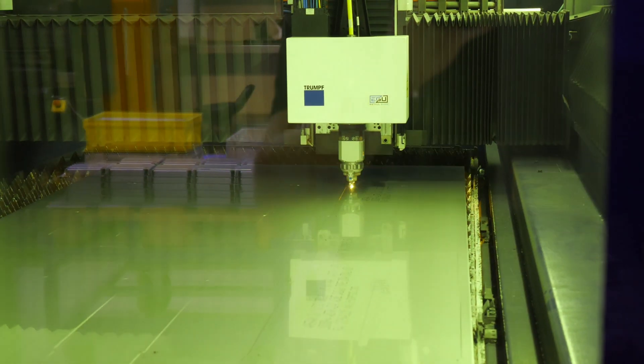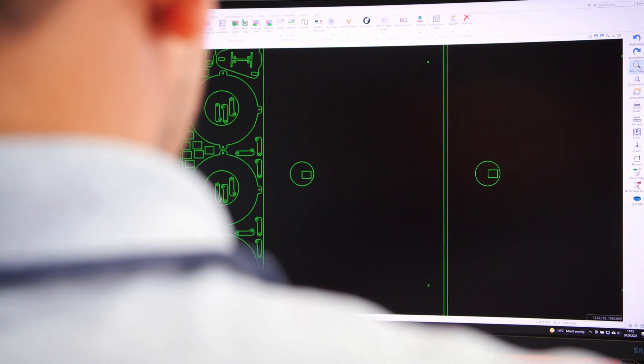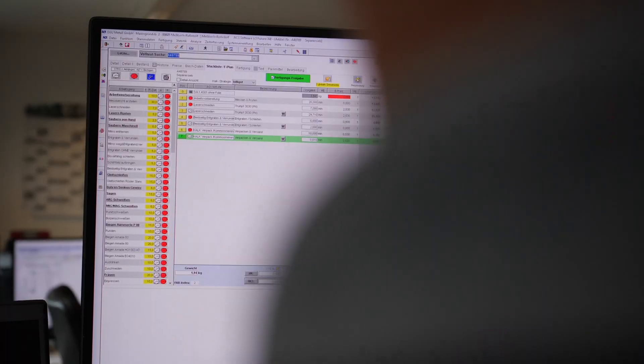By installing a new post-processor, we recently switched from a Mitsubishi laser to Trumpf. We are able to use all existing programs — these are translated by the post-processor in the background. Any computer calculation in the background is no effort for us.